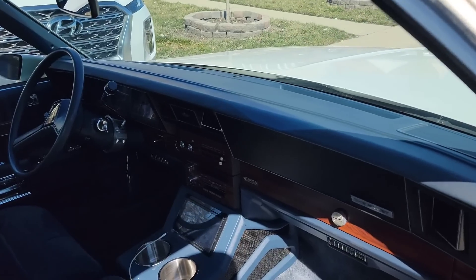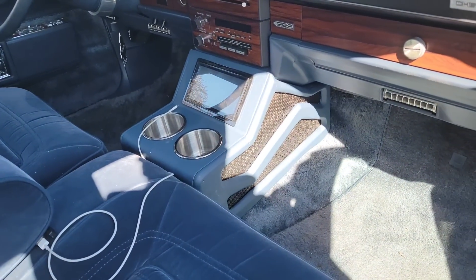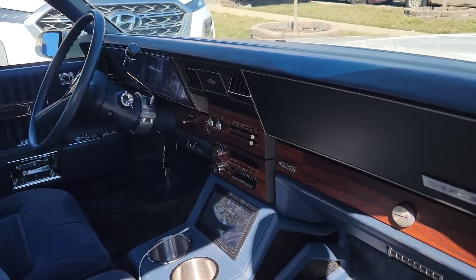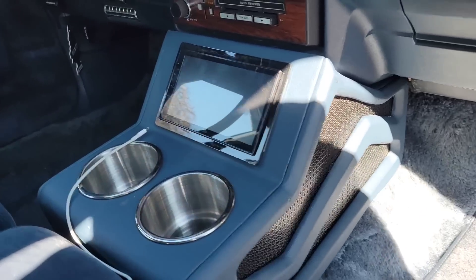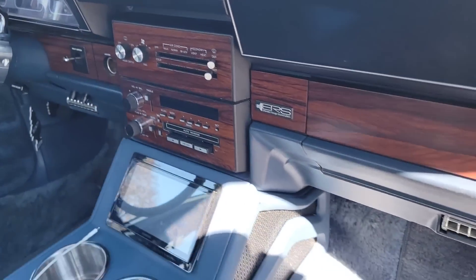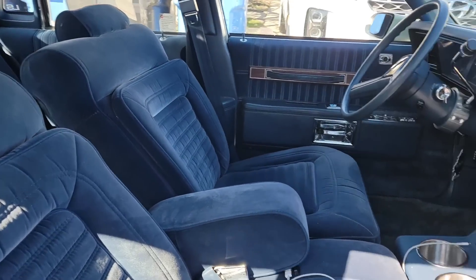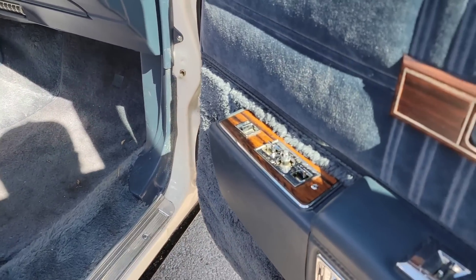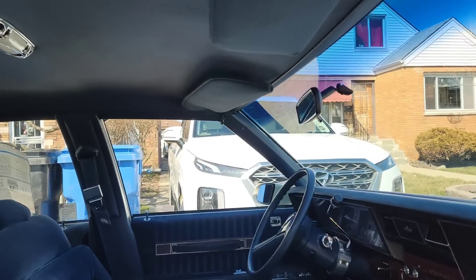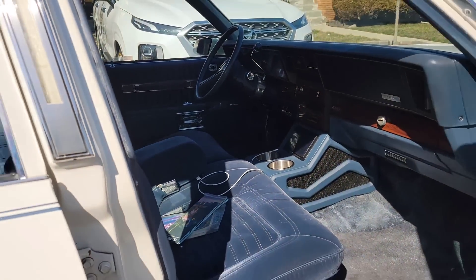I can already see the dash has no cracks. This one has a center console with some music. Whoever added the console — the owner did it himself. Let's see the power seat — yes, it works! How's the headliner? Nice. So you did the music and it didn't have that before — you recently just did it.